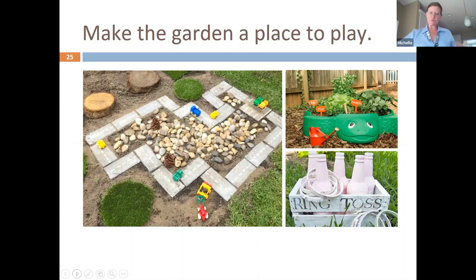When I talk to our Board of Education and school administrators, I discuss the numeracy, literacy, and social-emotional benefits of gardening.